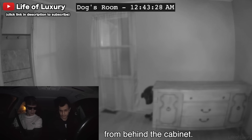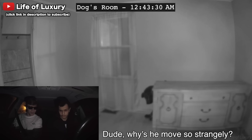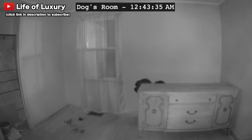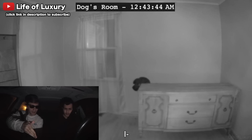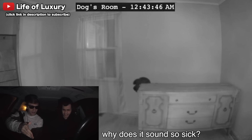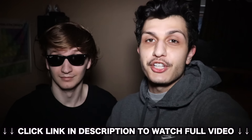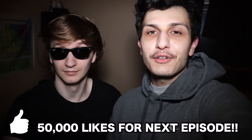He's coming out from behind the cabinet. Why does he move so strangely? Let's just see what he does. What kind of noise is that? I don't know, why does it sound so sick? That's it for now guys — if you enjoyed that footage, click the link in the description to watch the full video on our other channel, Life of Luxury. Remember, let's hit that 50,000 likes on this video and reach that 1 million sub mark. Thank you guys for watching and we'll see you next time on Luxury Dark.